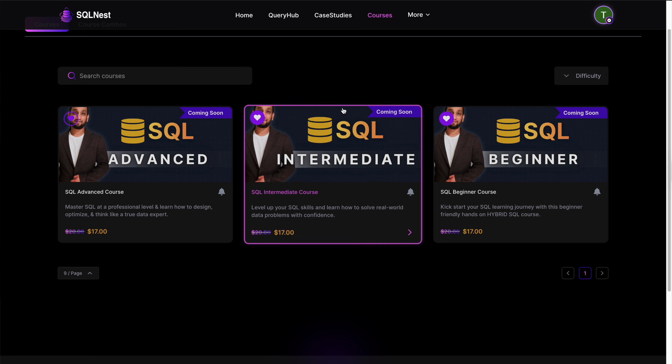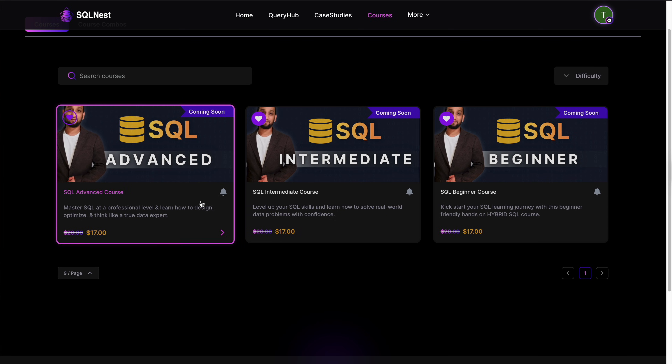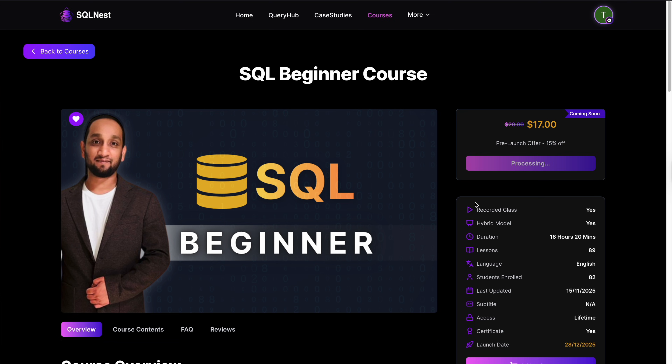Let's start with learning the fundamentals. Inside SQL Nest, you will find structured SQL courses, but instead of one giant course, you get three separate paths so you only pay for what you actually need.